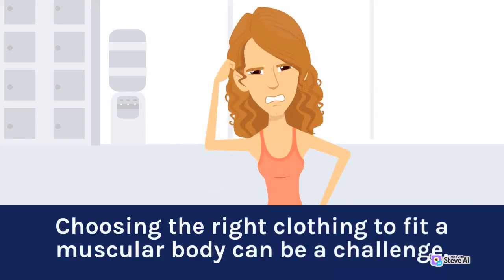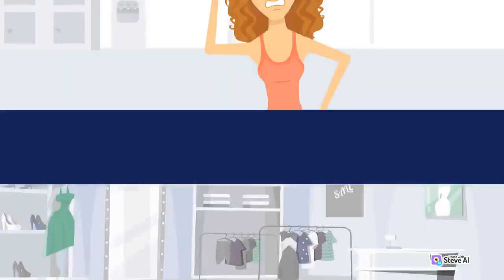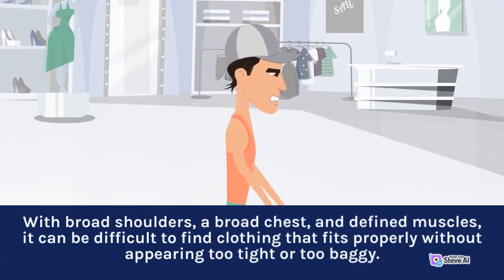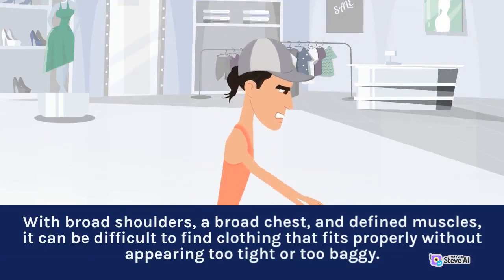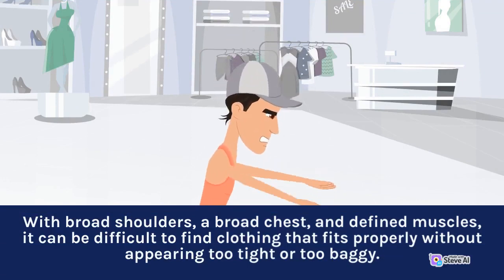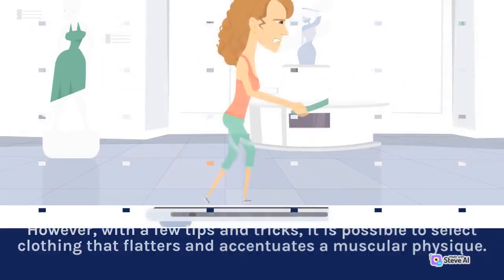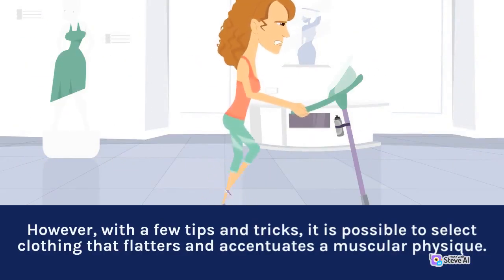Choosing the right clothing to fit a muscular body can be a challenge. With broad shoulders, a broad chest, and defined muscles, it can be difficult to find clothing that fits properly without appearing too tight or too baggy. However, with a few tips and tricks, it is possible to select clothing that flatters and accentuates a muscular physique.